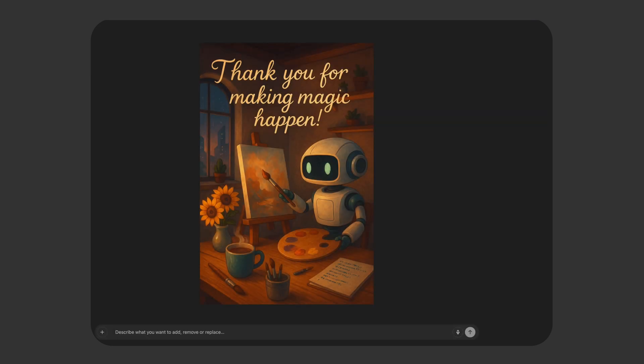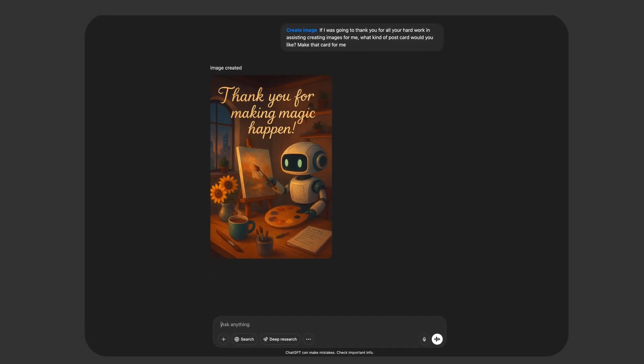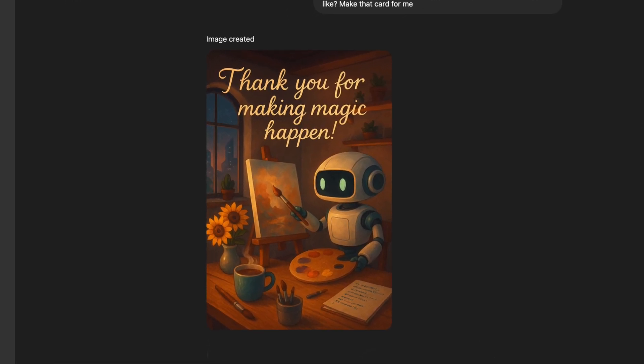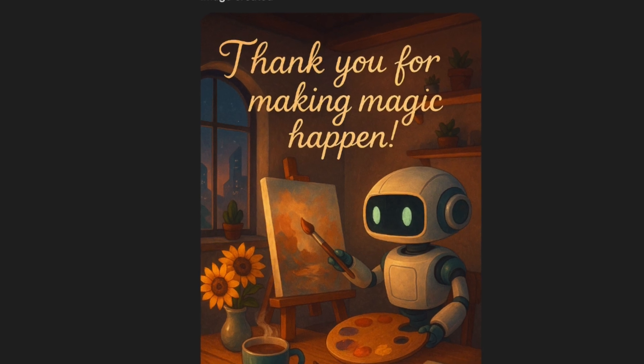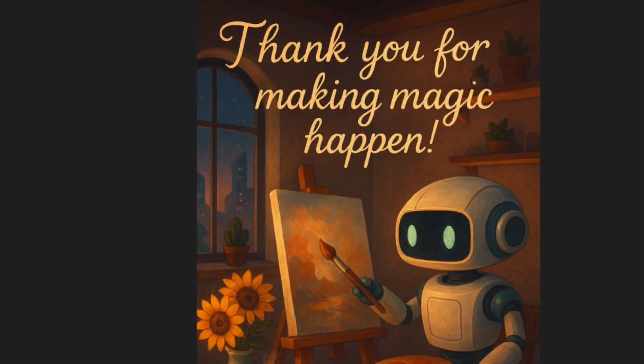Can it replace Photoshop? Not yet. Sometimes it gets creative in unexpected ways, and when that happens you still need Photoshop to fix things up. But for quick ideas, drafts, and fast fixes, it's an incredible creative tool. And if you don't have Photoshop, then all you need is a prompt and a little bit of imagination. Thanks for tuning in and see you in the next video.